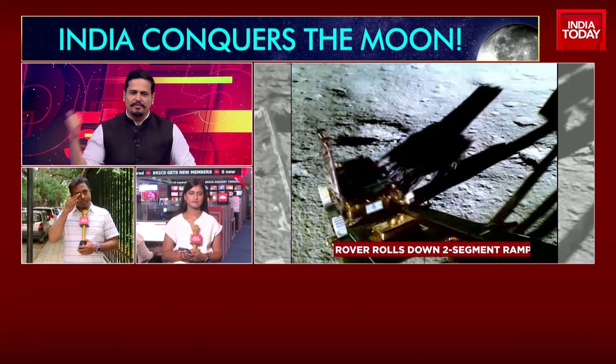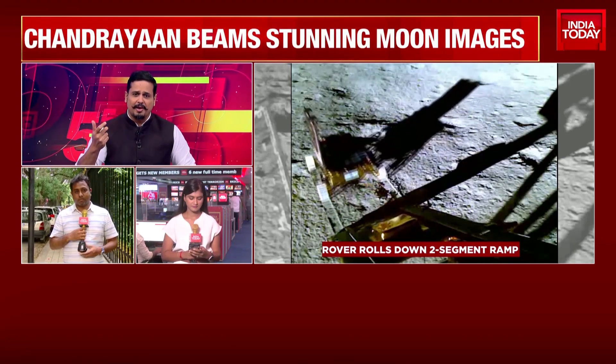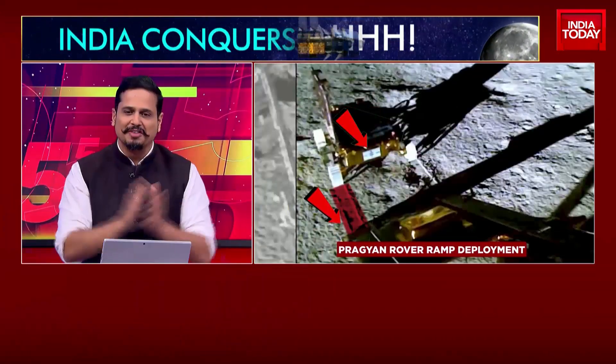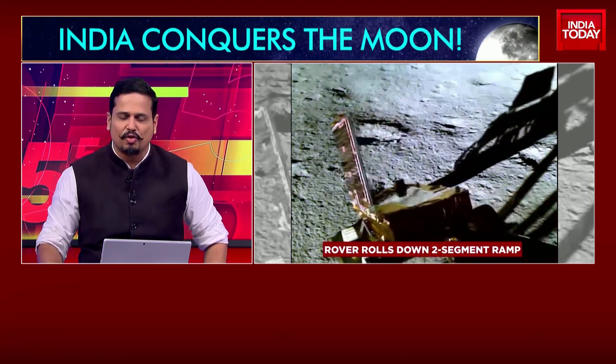It's alone on the surface — of course, it has company from Vikram. I can't wait for Pragyan to turn its camera around and send us that first picture of the entire Vikram lander on the surface of the moon as well. Akshita and Sagai, keep tracking that — I will come back to you. Thank you so much.